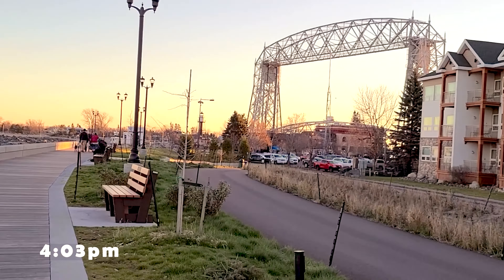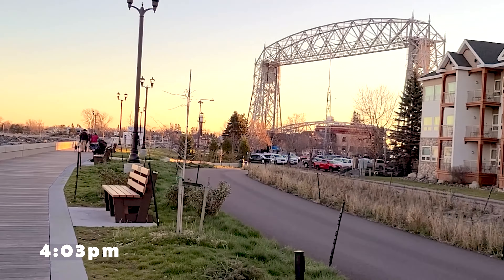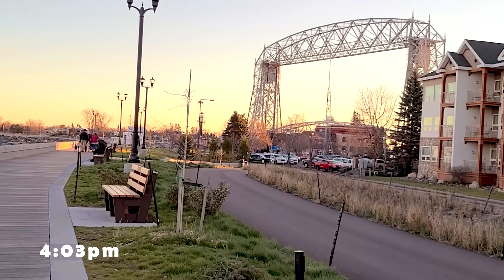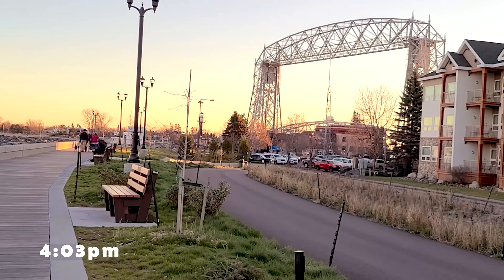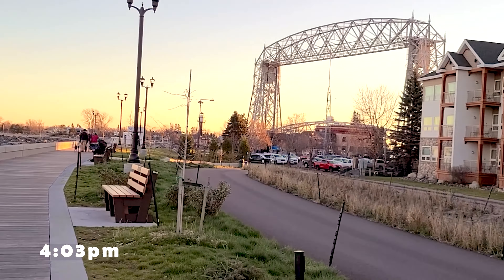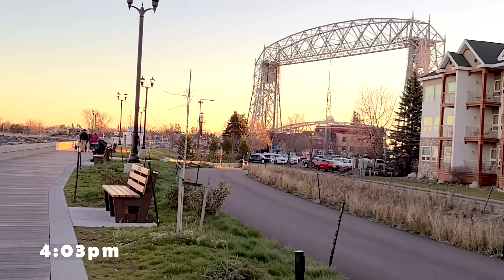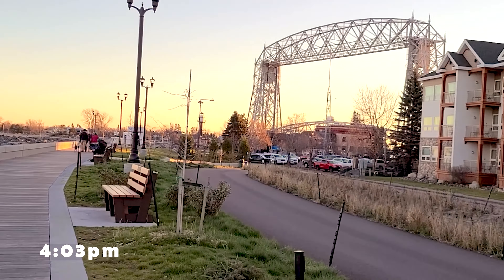And then lighthouses. And then the bridge. And then this weirdo who decided to interrupt my video. Do you guys miss this face? I've been alone this entire video — until now.